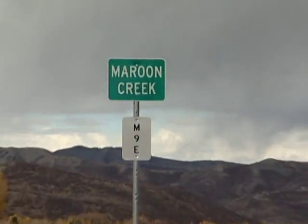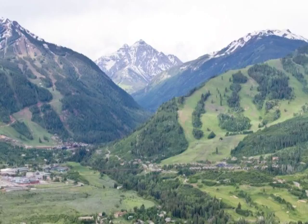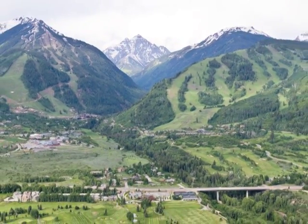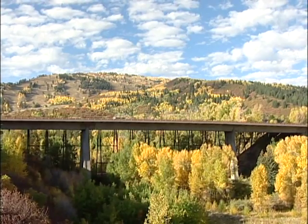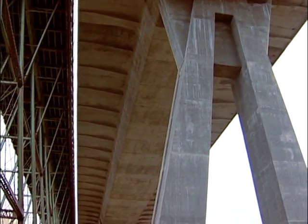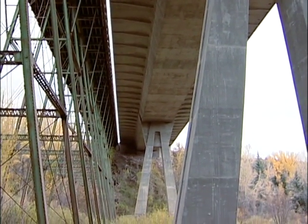The ribbon cutting in October 2008 recognized the ingenuity of the designers and contractors and the cooperative spirit between state agencies and local citizens. A new welcoming entrance to Aspen was long overdue. Today, the new Maroon Creek Bridge soars proudly 100 feet over the Maroon Creek Basin below. After the new bridge's completion, the old bridge was left in place to honor its designation in the National Historic Register.